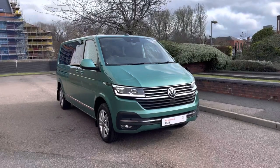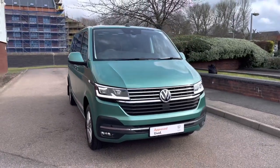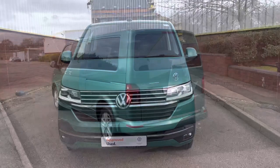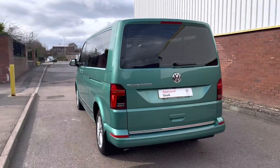Hello, my name's Fazzy here at the Volkswagen Van Centre in Birmingham and today I'm going to be taking you around this approved used vehicle. We're looking at this approved used Volkswagen Transporter Shuttle SE in the long wheelbase. This van comes with a 2.0L TDI diesel engine pushing out 150 PS and comes equipped with a 7-speed DSG automatic gearbox.